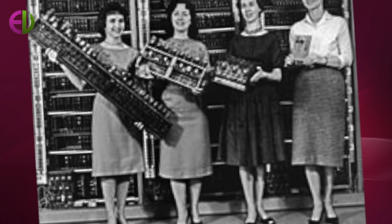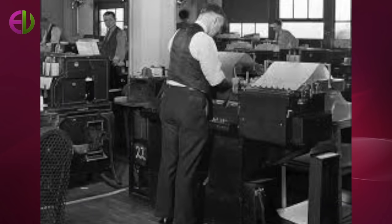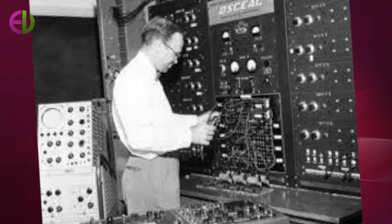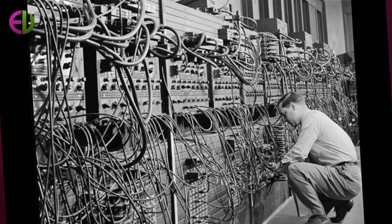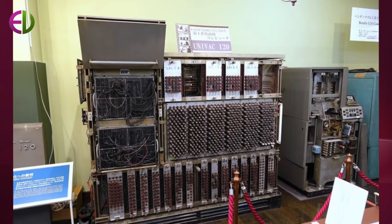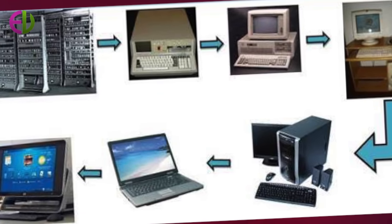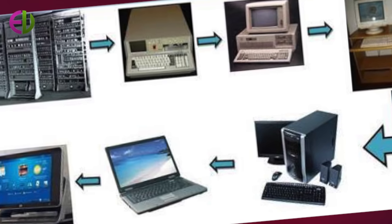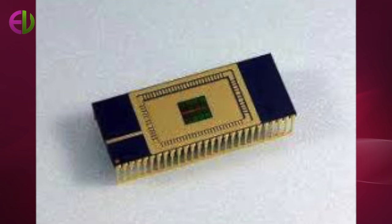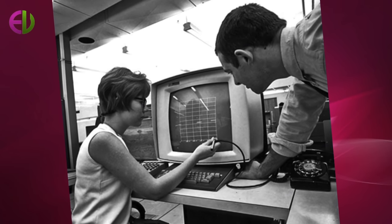First, electronic computers. During the 1940s, the Mark series of computers were developed at Harvard University. The first of these computers, the Mark I, was put into operation in 1944 and was used until 1959. It stored and counted numbers mechanically using 3,000 decimal storage wheels, 1,400 rotary dial switches, and 400 miles of wire, but transmitted and read the data electrically. It was programmed by punch cards, weighed 5 tons, and could do a multiplication operation in about 6 seconds.